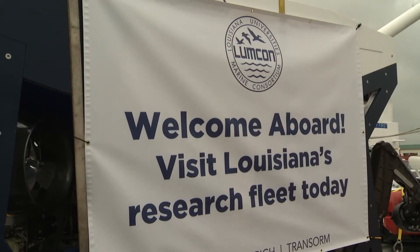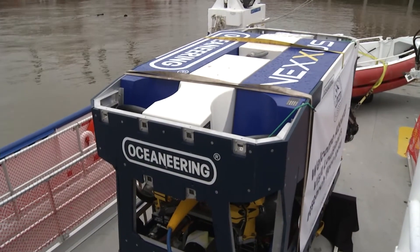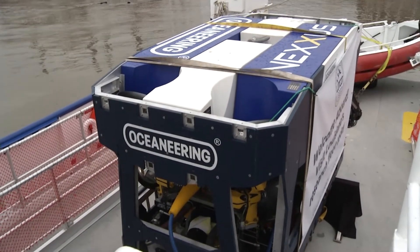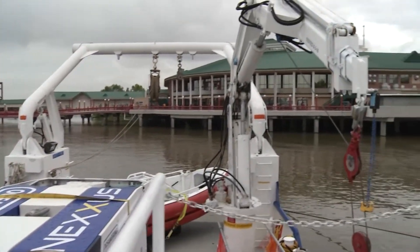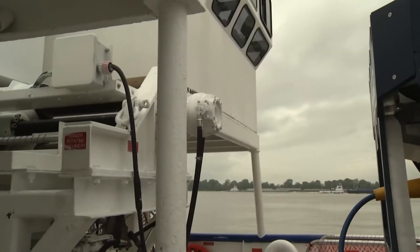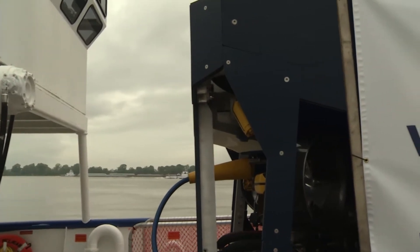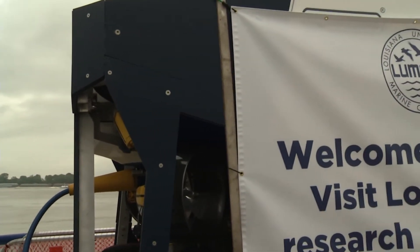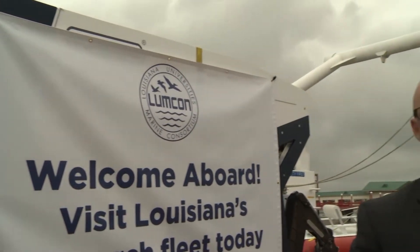We are now on board the Pelican, standing on the aft deck. This is the working deck and one of the most important parts of this ship. We have two cranes and an A-frame used to deploy equipment off the back of the ship — everything from this remote-operated vehicle, an underwater robot that can explore ocean depths, to CTDs that measure salinity, temperature, and oxygen of the ocean, and a variety of nets and other gear.